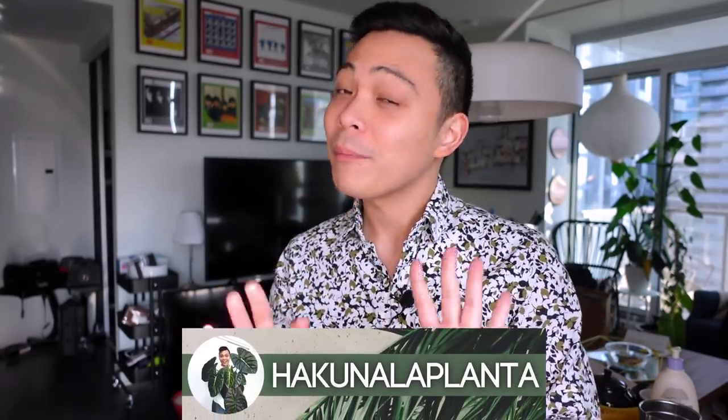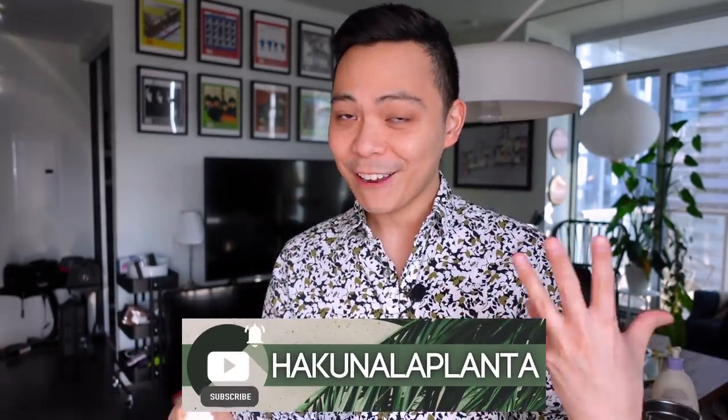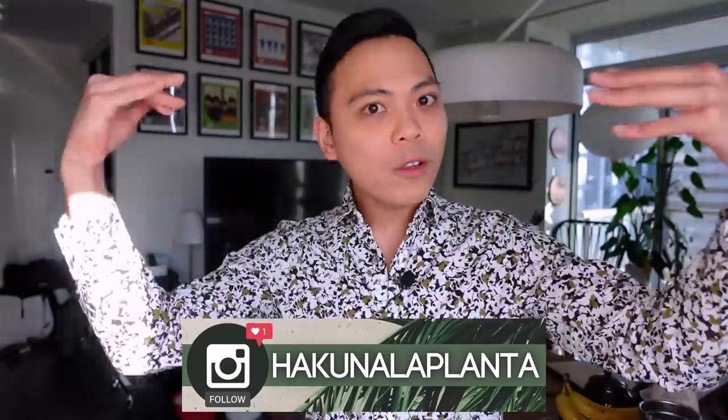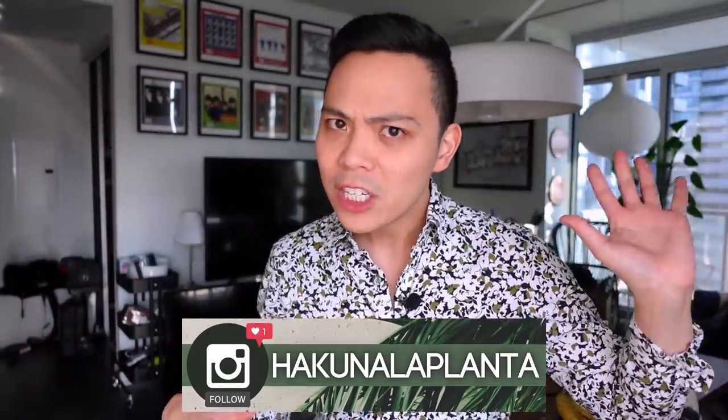Hey guys, welcome back to my channel Hakuna LaPlanta. My name is Kevin and today I'm going to show you some plants that aren't doing so great. There's some that I know for sure are kind of too far gone but I'm still going to try to see if they'll survive. And there's some that don't look as bad — a whole array of different kinds of situations.